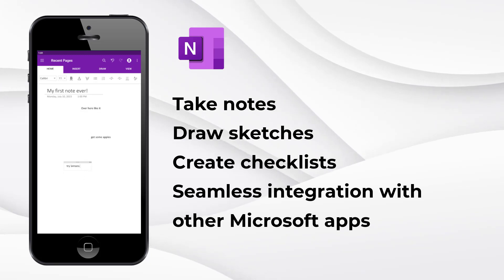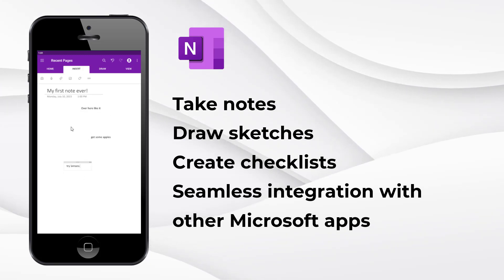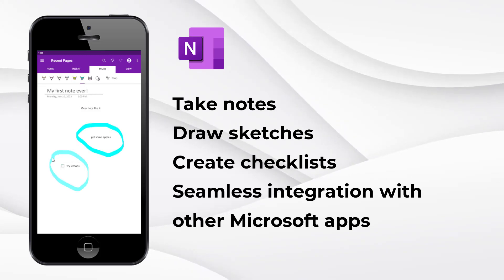Whether you are in school or at work, OneNote helps you stay organized. Plus, it seamlessly integrates with other Microsoft apps, making it a valuable addition to your productivity toolkit.